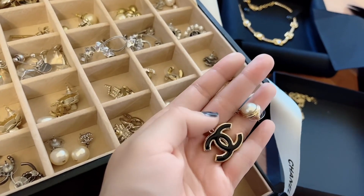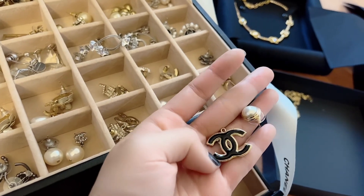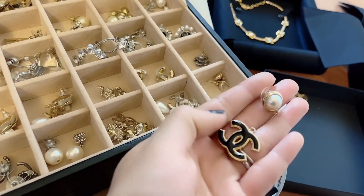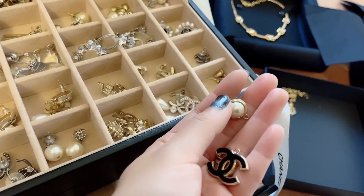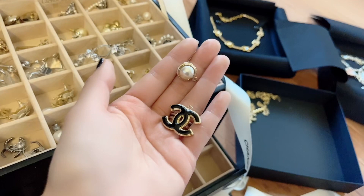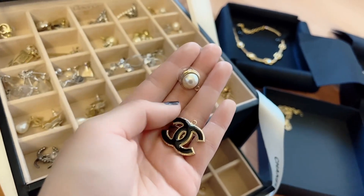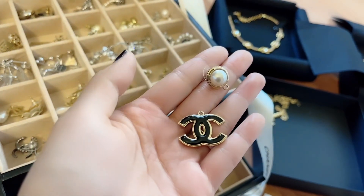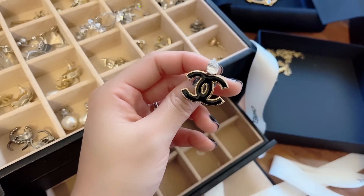I believe I did an unboxing on this because these are kind of recent. What happened was I put them on my ears — one was facing the front, the other was facing to the side. They just didn't look right on my ears no matter how many times I switched them. I got really frustrated.